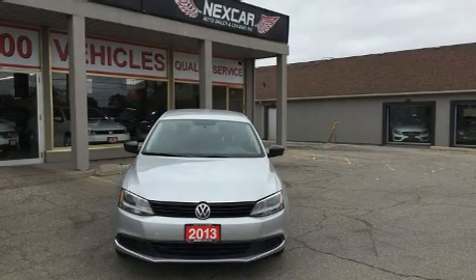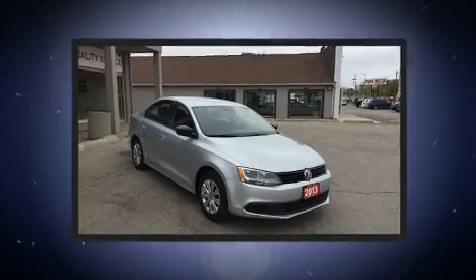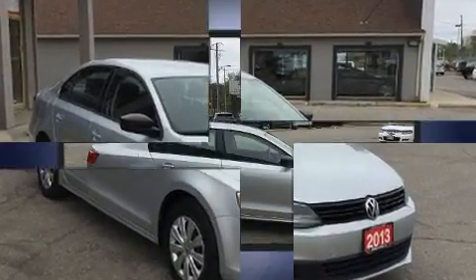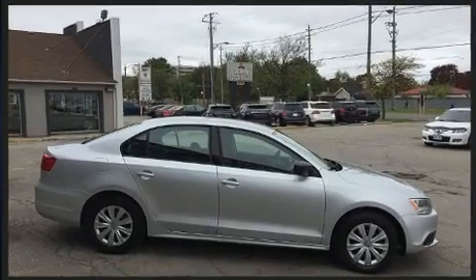You can expect a lot from the 2013 Volkswagen Jetta. This four-door, five-passenger sedan still has less than 80,000 kilometers. It features a standard transmission, front-wheel drive, and a two-liter four-cylinder engine.